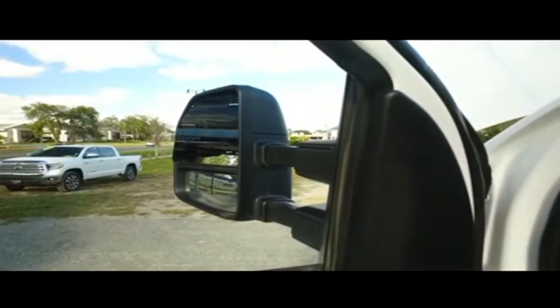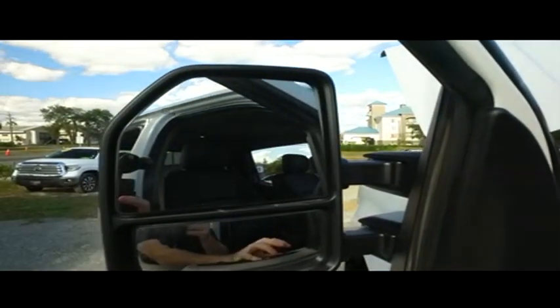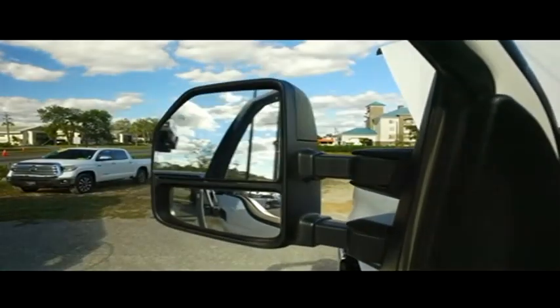Power scope mirrors — extend them out to see what's towing behind you, bring them back in when you've got to fit through a tight space. Wow, this is a Tesla space rocket or a pickup truck? So much technology, I can't tell the difference.